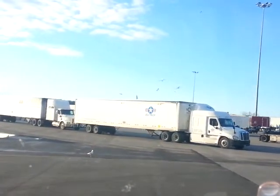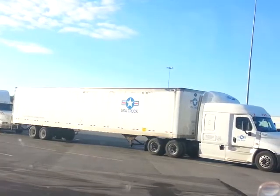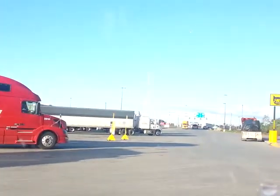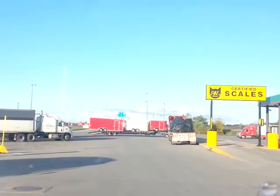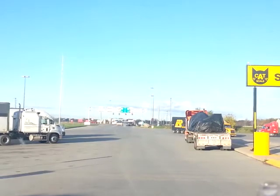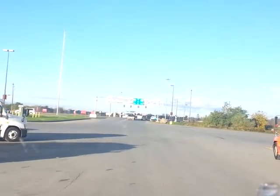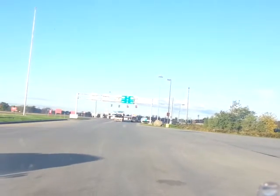Look at all the seagulls flying around looking for food. You can see the trucks coming in — all kinds of different trucks in here. Petro truck stop, Waterloo, New York. First time I've ever been in this one. I've been by it quite a few times but never had the opportunity to stop or needed to. Last night, here's where I spent my 10-hour break.